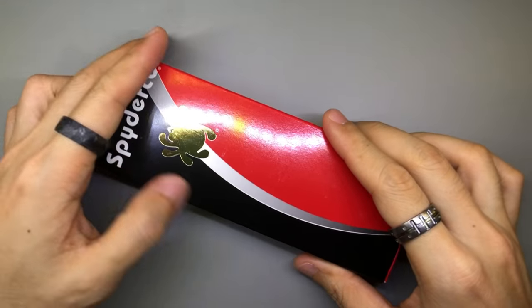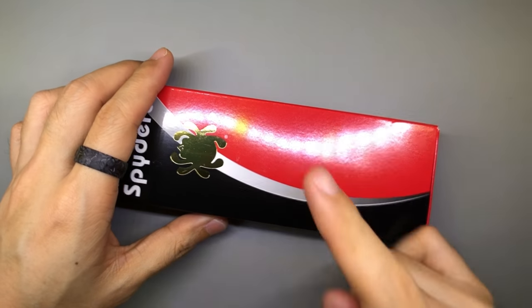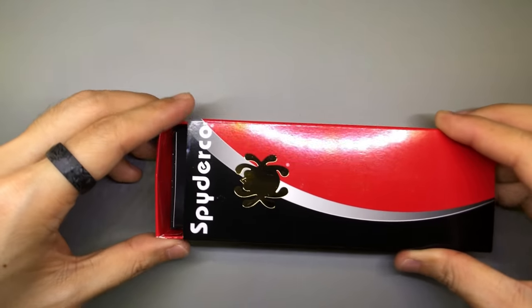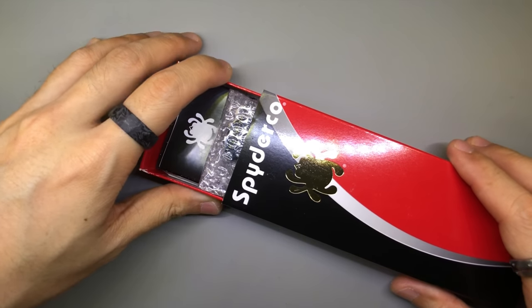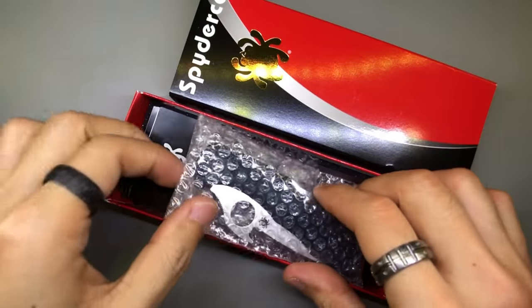What are the odds, guys? I've never seen an Emerson Wave opener knife in real life. Wow. I really wanted this. Wow, just wow. This is so cool.